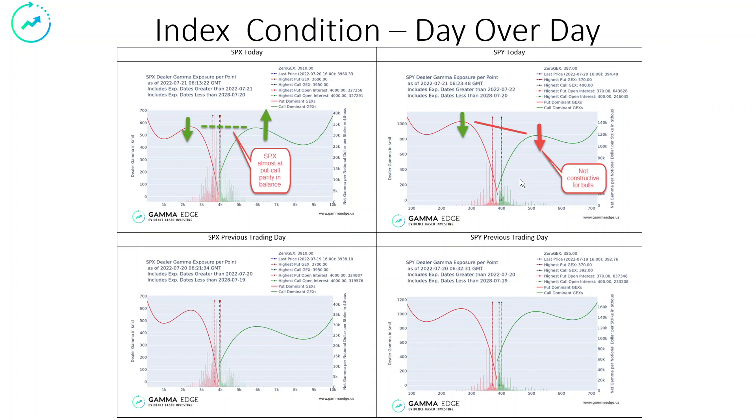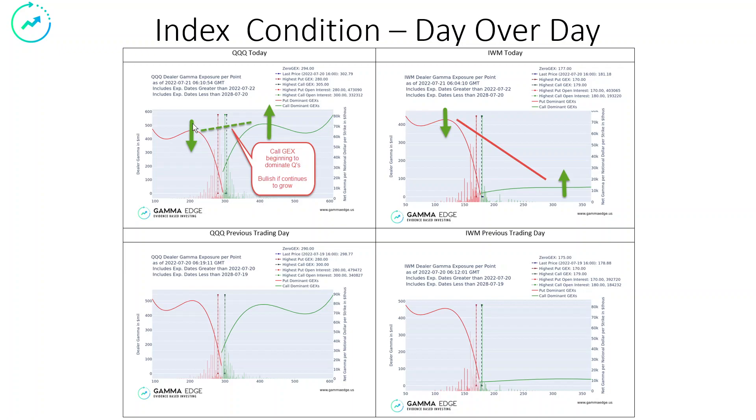This could be a one-day flash, or it could be something a little more nefarious. We'll just have to watch and see. The QQQs — you can see that we actually are continuing to build on the call side, short-term calls. That's good. Calls are going in and up, and that's very, very good. And IWM, despite its being broken for months, continues to improve. We are seeing calls go in. We're starting to see some real demand here on the small caps in the short term, and that is constructive.